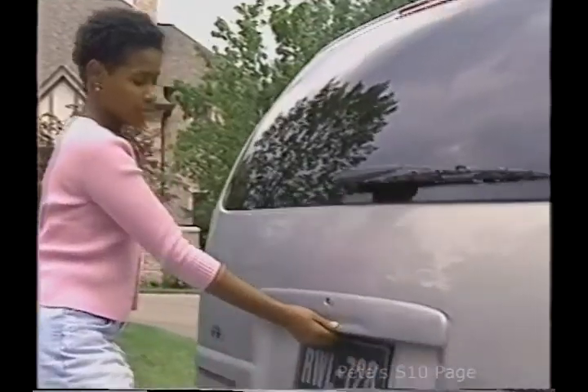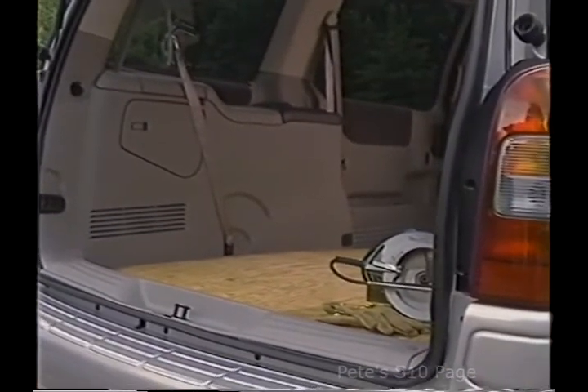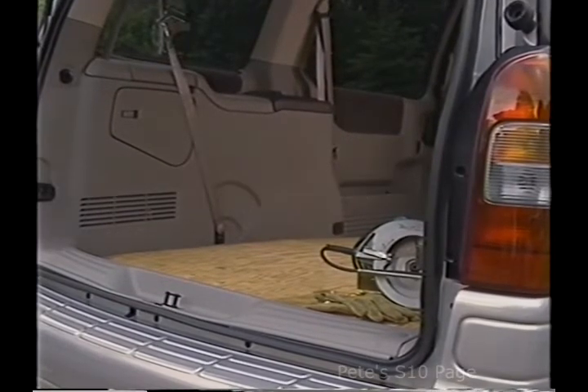For easy loading and unloading, with the rear seats removed, Venture extended wheelbase models offer more than 140 cubic feet of cargo capacity and are large enough to carry 4-by-8-foot sheets of plywood.